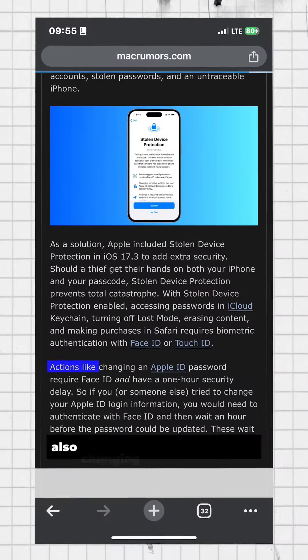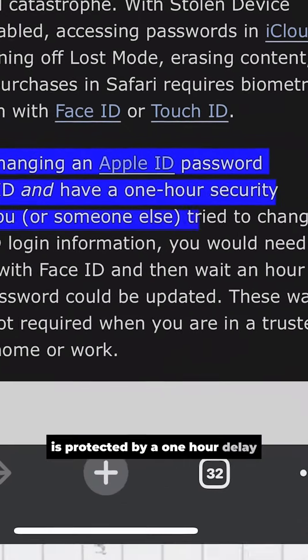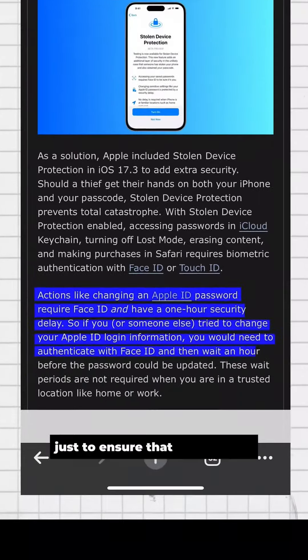Also, changing sensitive settings like your Apple ID password is protected by a one-hour delay that requires Face ID and Touch ID multiple times, just to ensure that it is still you.